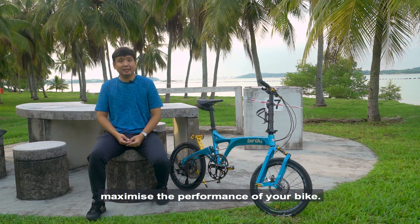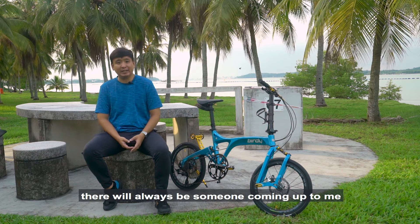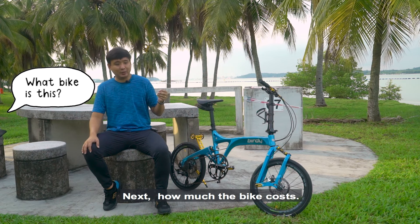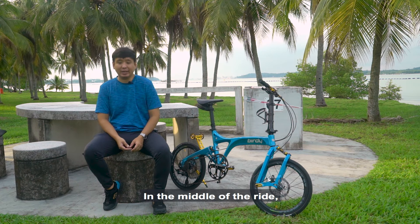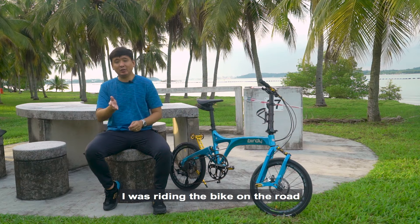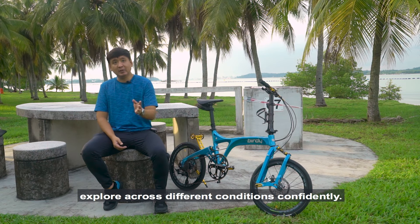I never expected this new bike of mine to get so much attention. Whenever I reach rest points, coffee shops, and all that, someone always comes up and asks about the bike — first, what bike is this, and second, of course what Singaporeans love to ask: how much does it cost. Another very memorable encounter was a ride to Tanah Merah Coastal Road where there was a heavy thunderstorm halfway through. I was riding in the pouring rain and the bike gripped the road so well that I was able to get out of the rain quickly and safely. That's when it gave me a lot of confidence that this is a bike I can explore across different conditions.